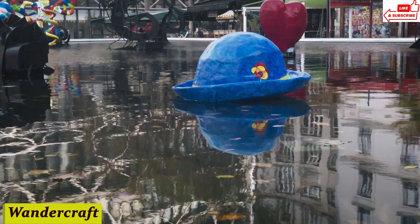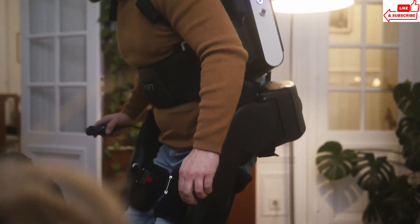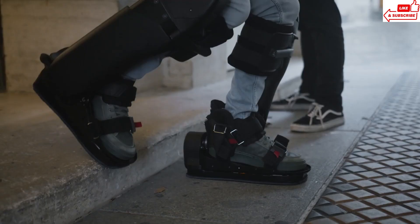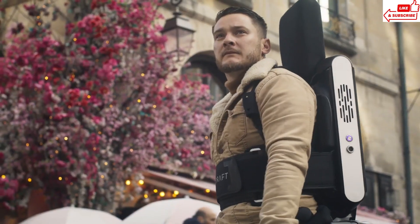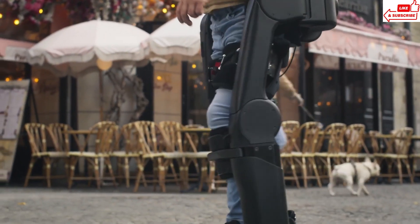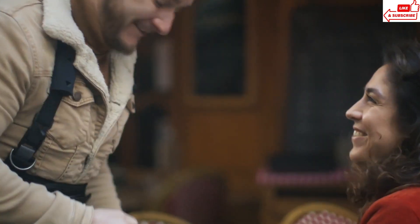Number 10, WanderCraft — the revolutionary exoskeleton that's changing lives and redefining mobility for those with walking impairments. Imagine being able to stand tall and walk again, effortlessly navigating both indoor and outdoor environments with ease. That's the power of WanderCraft. At the heart of WanderCraft is cutting-edge engineering combined with intuitive design. Each exoskeleton is meticulously crafted to provide users with stability, comfort, and freedom of movement.